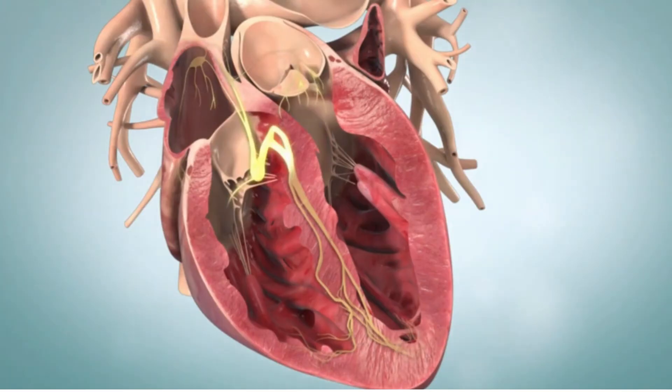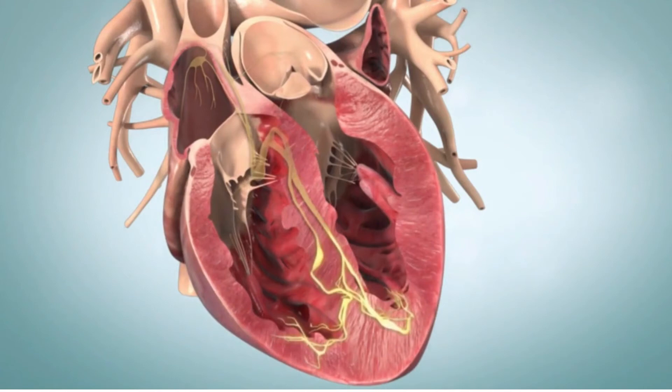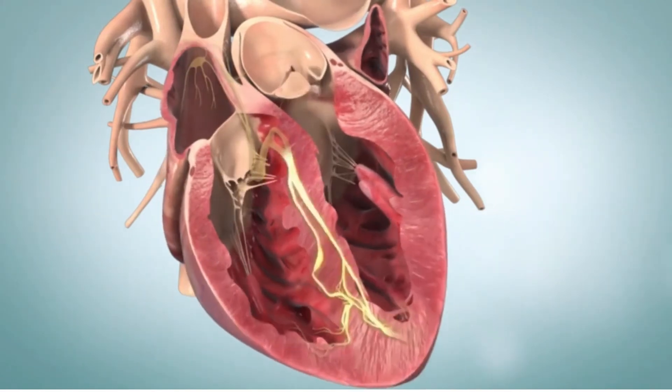Once the impulse passes through the AV node, it travels down through nerve fibers to the bottom of the ventricles, causing the ventricles to contract and squeeze blood out of your heart.